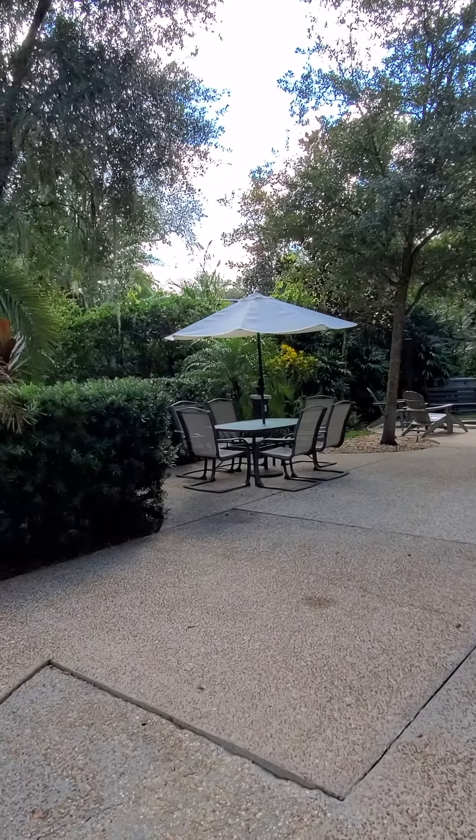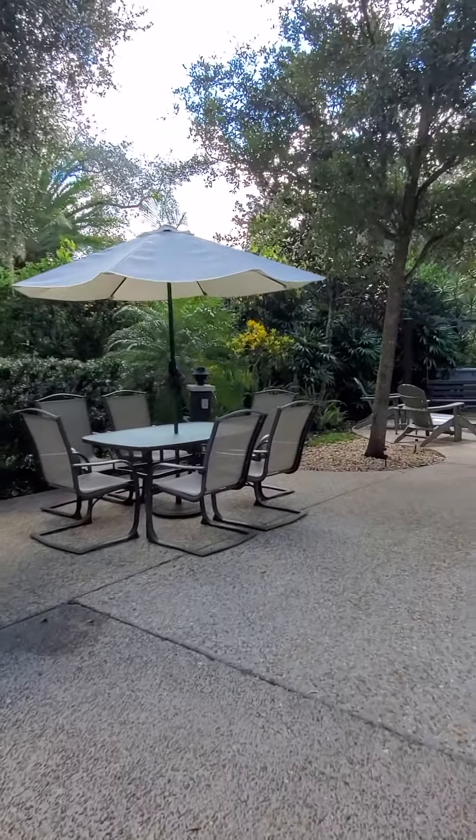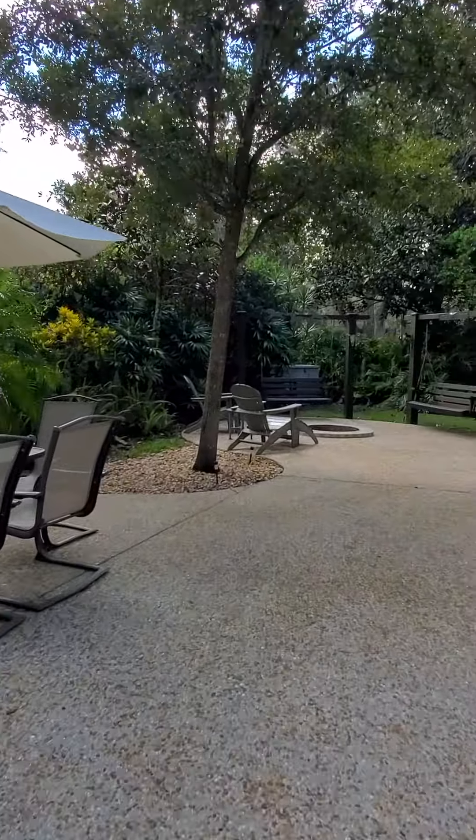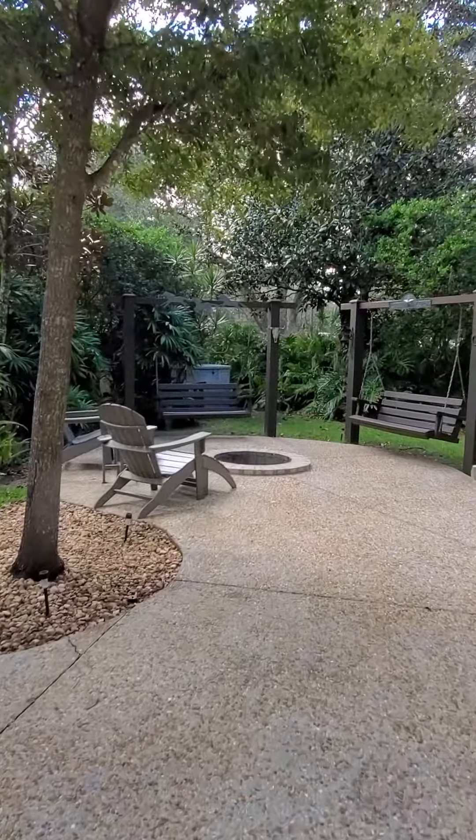This lot lends to a lot of opportunity. It's very spacious with built-in seating, a nice fire pit area, and again, extremely private.